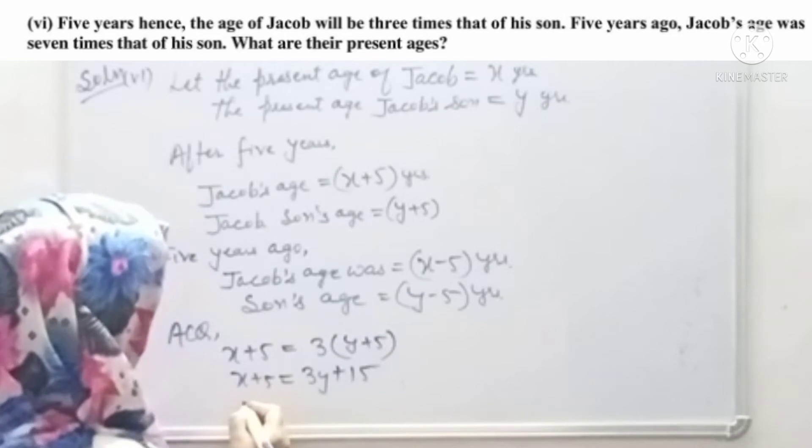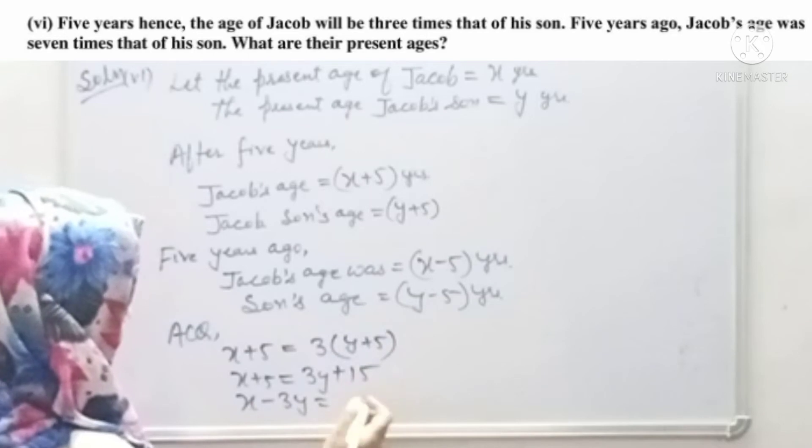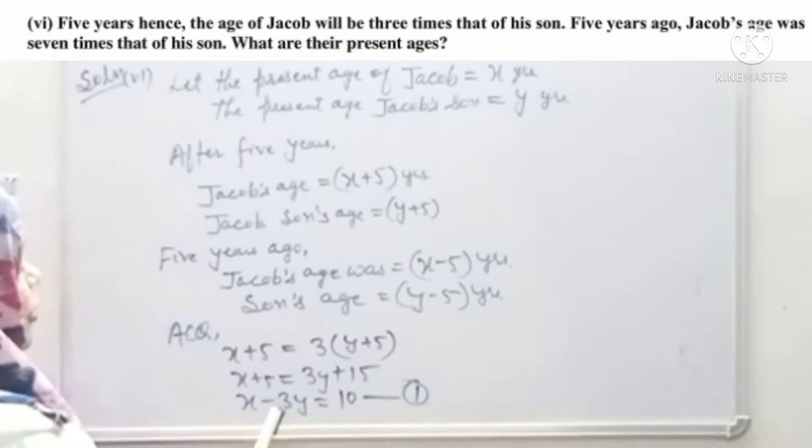From the first condition, we get x minus 3y plus 25 equals 15, which simplifies to x minus 3y equals 10. This is Equation 1.